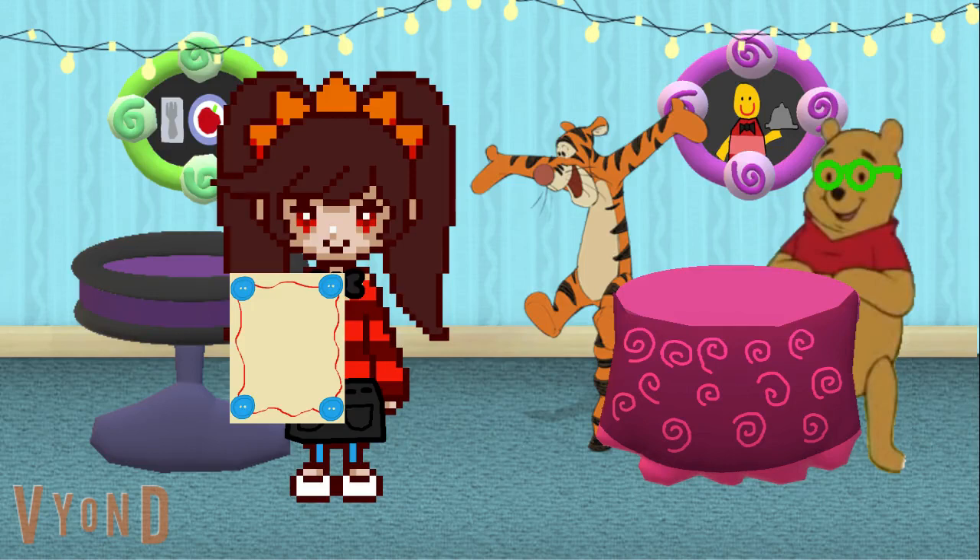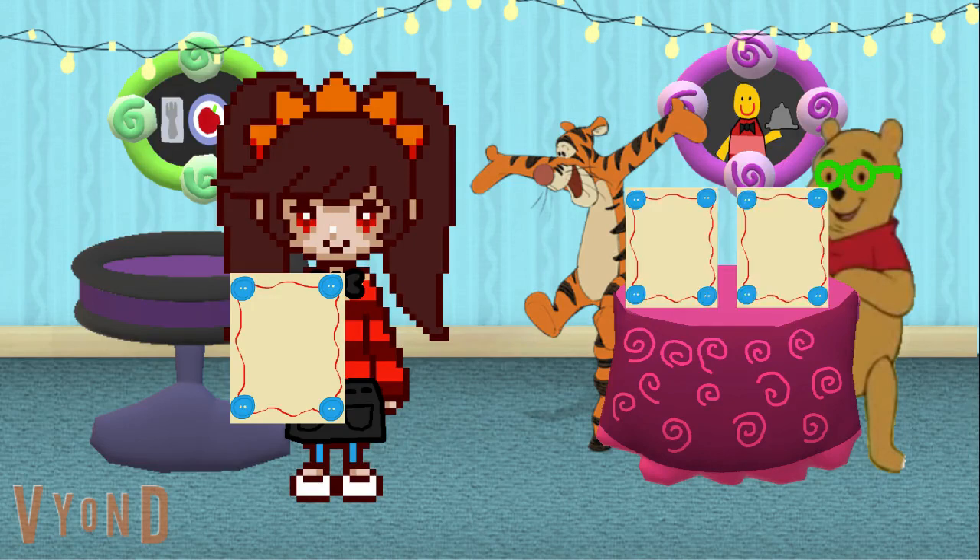That sounds good. I agree. May I take your order? Yes, I would like to have the same thing as Pooh. Great choice, Tigger.